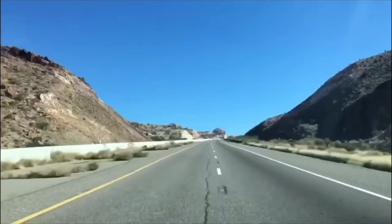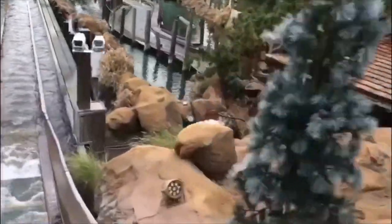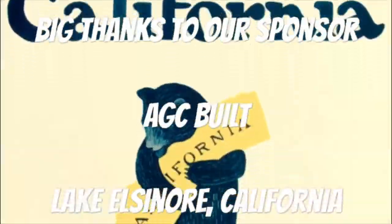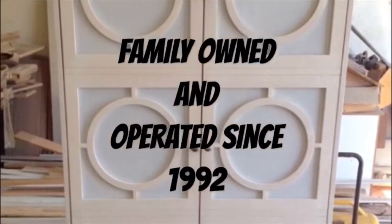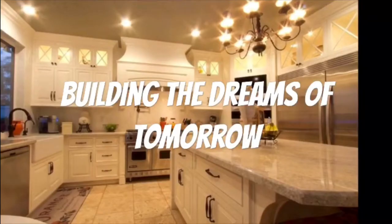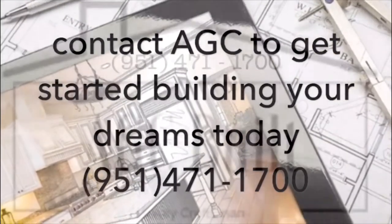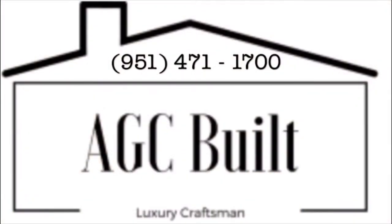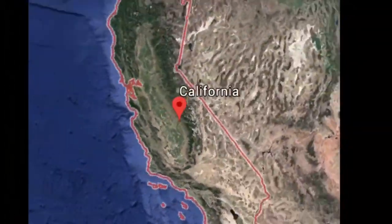Welcome to Dreaming of California! If you enjoy yourself, don't forget to like and subscribe. It really helps us out.